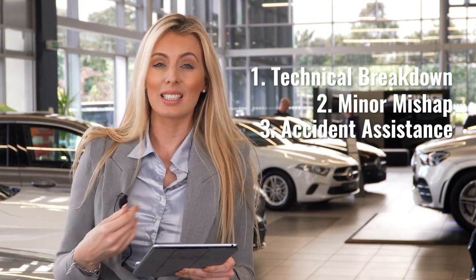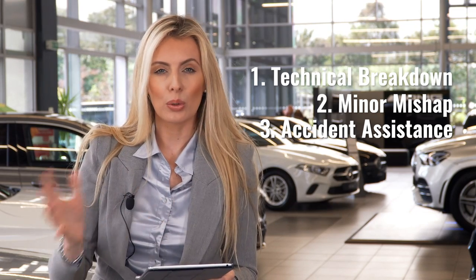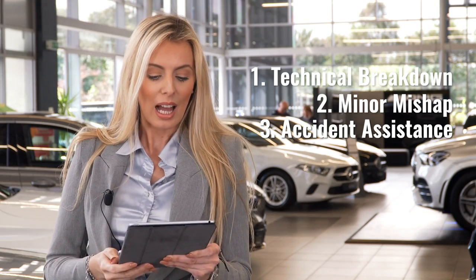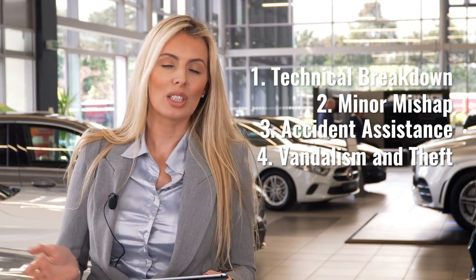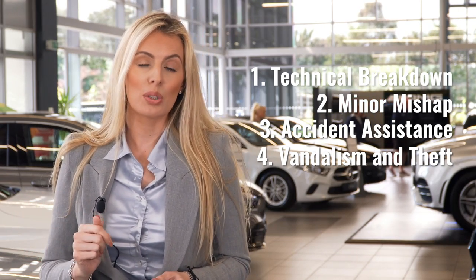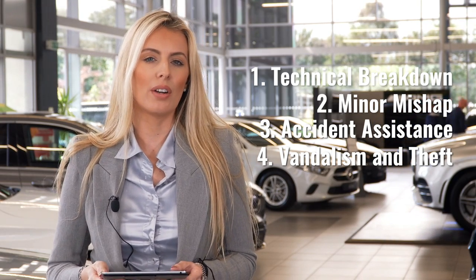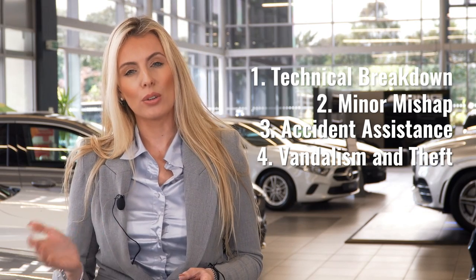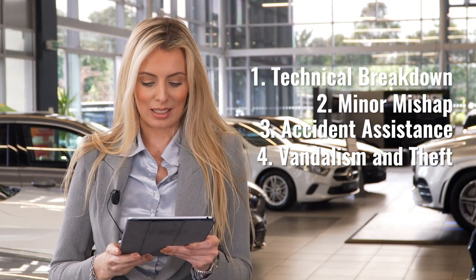The third area is accident assistance — say for example you've been involved in a collision, whether serious or not, and you need some assistance; we can come out and help with that. The fourth is vandalism or theft. Unfortunately that can and does happen, so if there's ever a theft of your vehicle you can contact roadside assistance so they can plug into the vehicle via Connect Me and try to find the car via the tracking system — which is optional on some cars. Or if there's been unfortunate vandalism such as a smashed window, they can come out and help you with that as well.